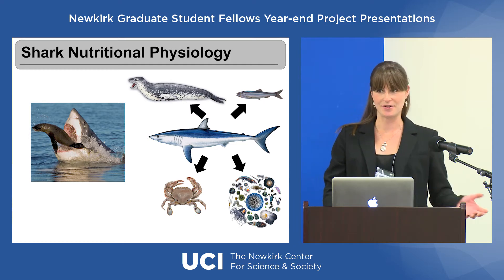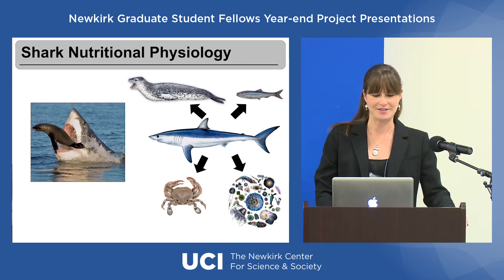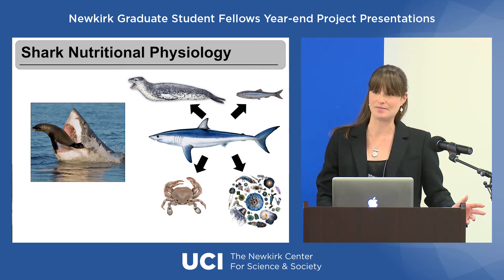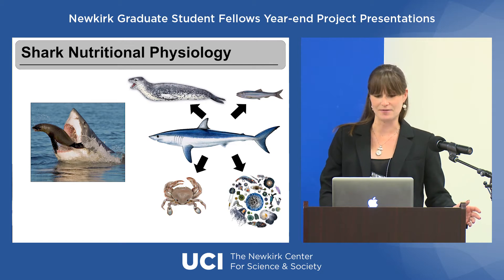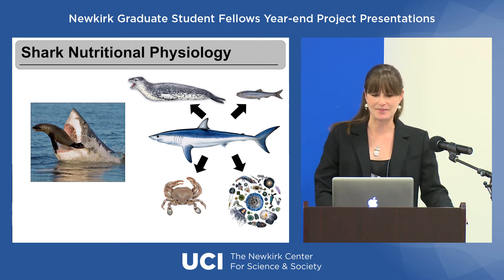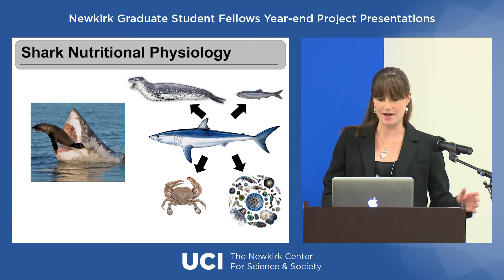I think everyone here would agree that sharks are considered to be largely carnivores. They consume a huge variety of different prey items all across the oceanic food web — everything from other types of sharks, large marine mammals, thousands of different species of fish, crustaceans, even large amounts of zooplankton. But these are all very high in protein and lipid content, so that's what they all have in common.